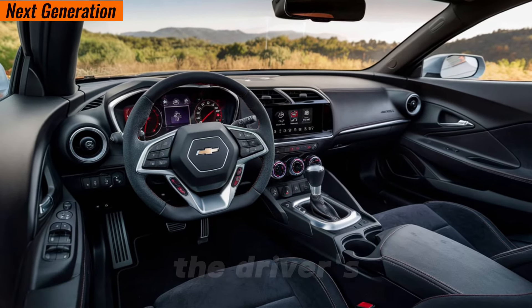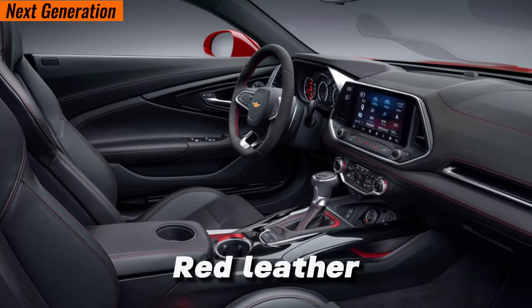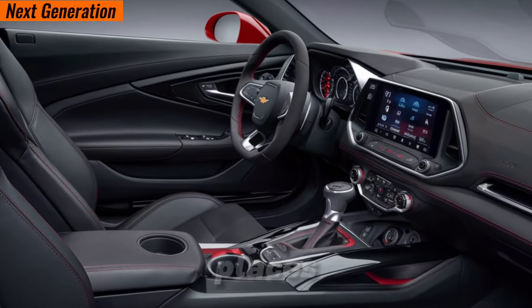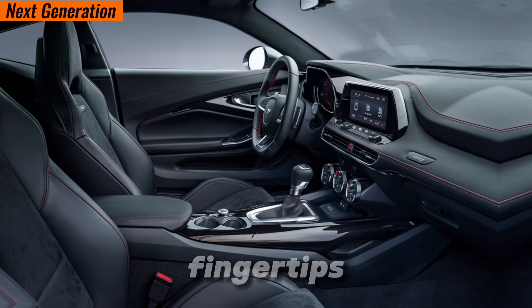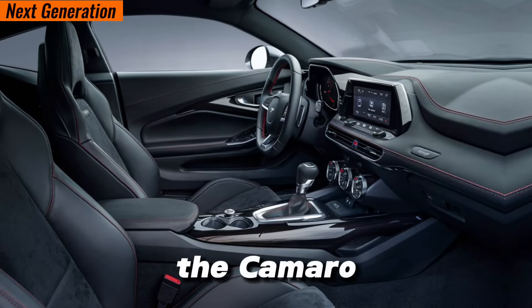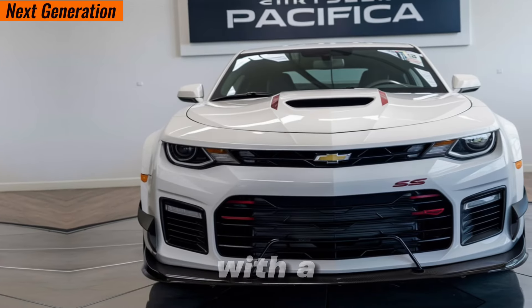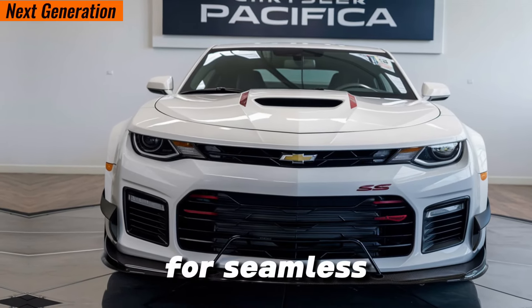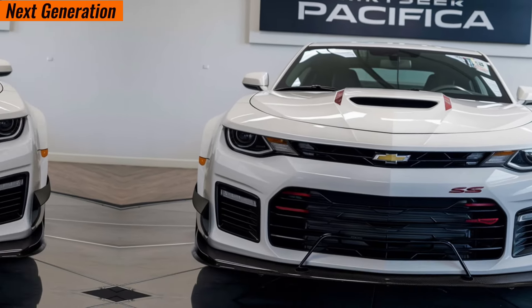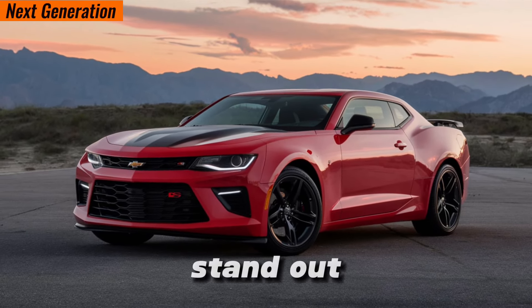Slide into the driver's seat and you're greeted by a surprisingly comfortable interior for a performance car. The available adrenaline red leather-trimmed seats hug you in all the right places, while the driver-focused cockpit puts all the controls at your fingertips. The Camaro SS doesn't skip on technology either — you get an infotainment system with a user-friendly interface and Apple CarPlay and Android Auto for seamless smartphone integration.